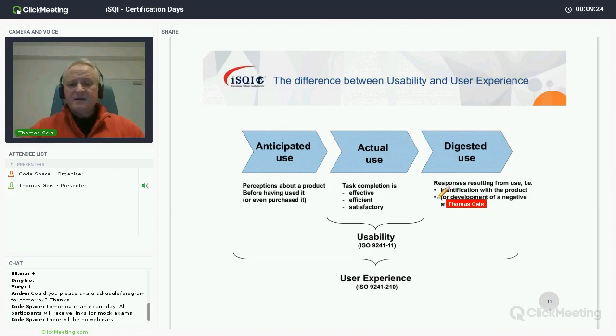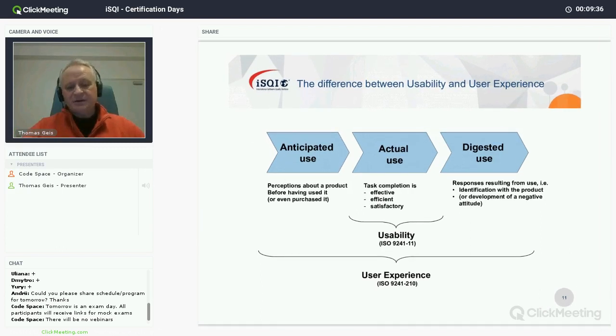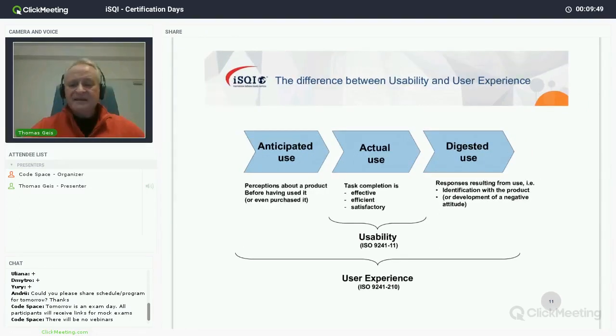This figure shows us that in the center we have something called actual use. Usability is all about actual use — what happens while people use a product. Usability is defined as the fact that users of a system can get their job done effectively, which means they get the results out of the system they were intending to get.